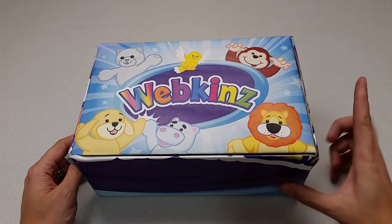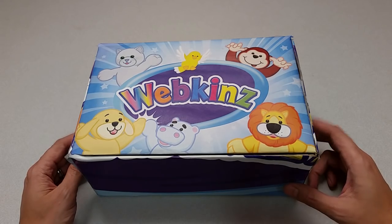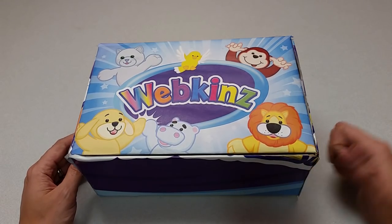Hi everyone, Steve Webkinz here. I'm back to show you one of this month's new plush pets, the Webkinz Eskimo Dog. Sounds like a cool pet. Let's open up this box and take a look.